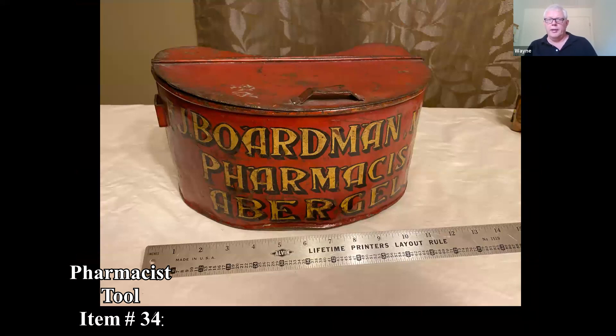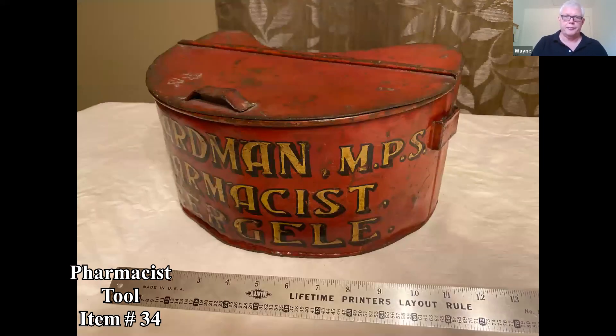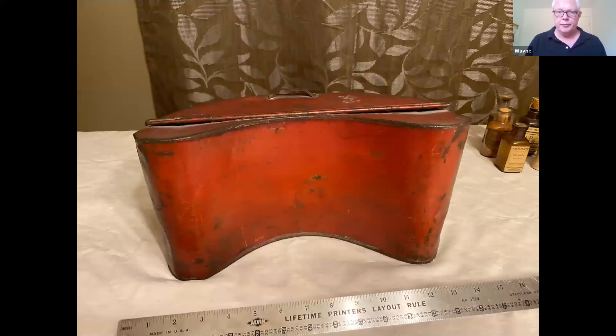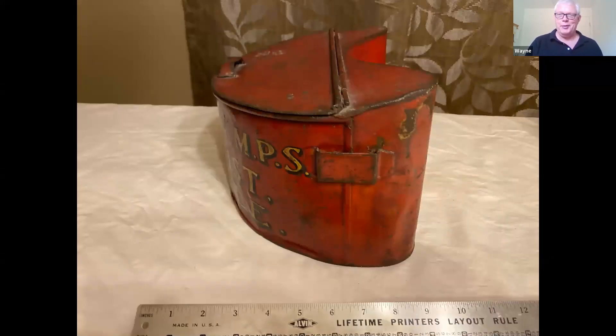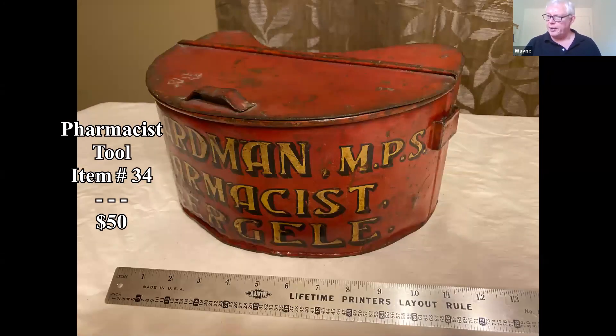This one is a tin — kidney shaped — and the marking is 'F.J. Boardman MPS Pharmacists, Abrigale,' so it's UK. Something we typically don't see around here. I'm not really sure what the pharmacist would have done with it. It's kind of interesting and has a nice look to it. I couldn't find any direct comps, but I think you're probably at about $50 on that.